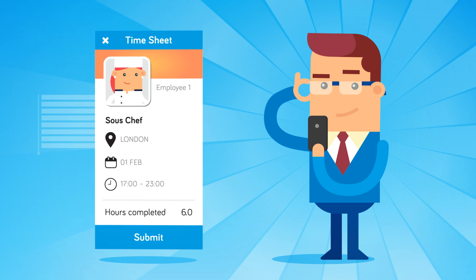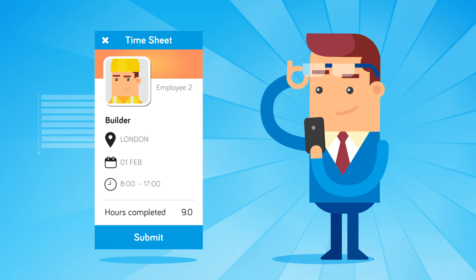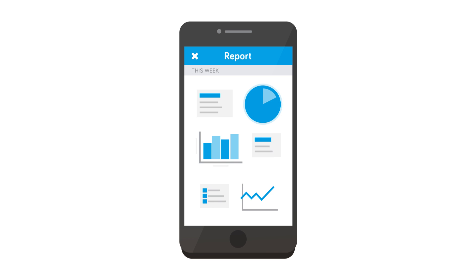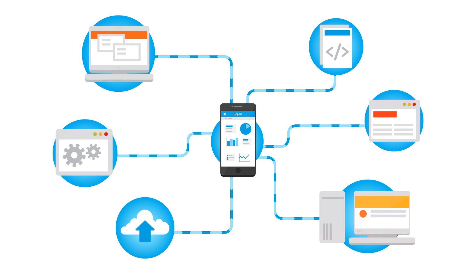Completed shifts generate automatic timesheets you can approve on your phone. Payroll can be exported as a weekly report or can integrate with your existing systems.